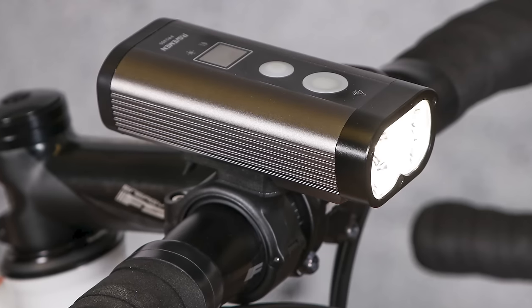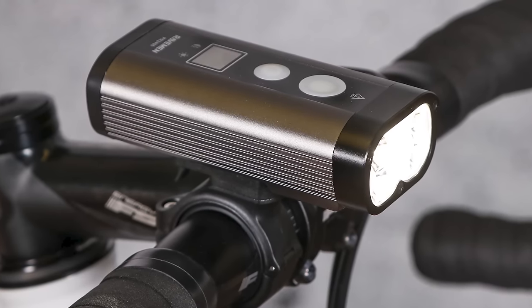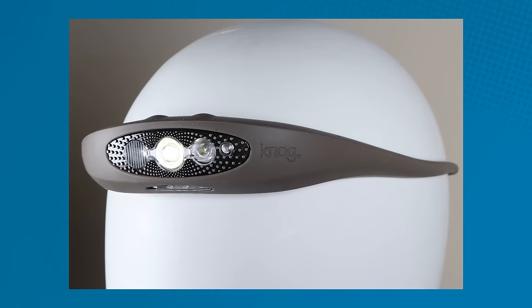The Raveman PR2400 USB dual-lens front light is also well worth a look if you're frequenting dark lanes, or how about the Nog Bilby — the best headlamp-style front light that we've tested.